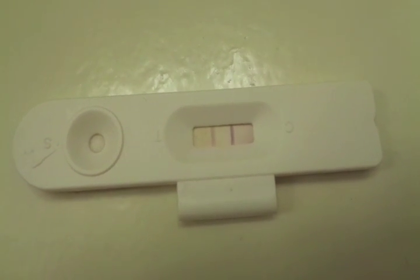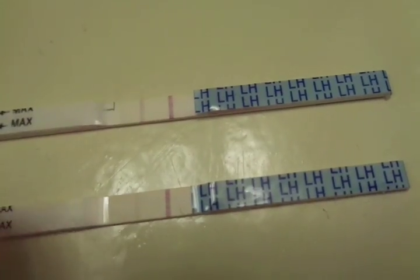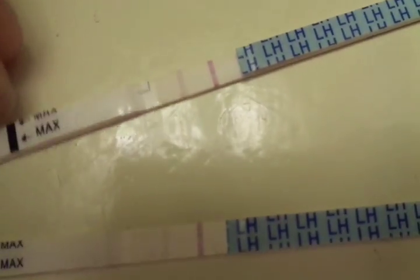The Clear Blue is now giving me the solid smiley face. The Dollar Tree test is almost positive and will probably be positive this evening. These are the Wondfo tests — the one from this morning and the one I just took — and you can see it's noticeably darker. So I think ovulation is definitely probably going to happen tomorrow. I need to get my husband to baby dance with me and see if we can make this cycle work. I'll be back tomorrow to update you whether or not my temperature increased.